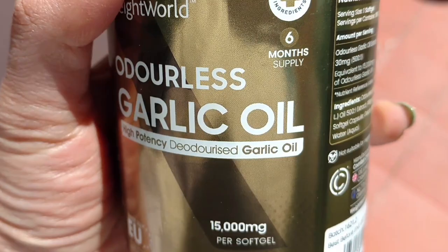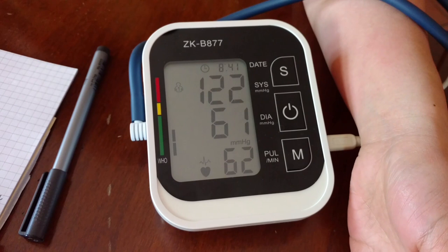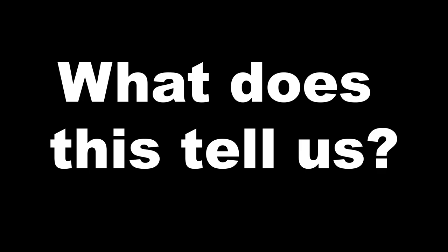Time to test the soft gels now. These are supposed to have the equivalent of 1500mg of garlic oil. I've taken a soft gel one hour ago and let's see if it worked. Hmm, interesting — it's not lower than before. So, not much of an effect for me with this one, despite the supposed high concentration.